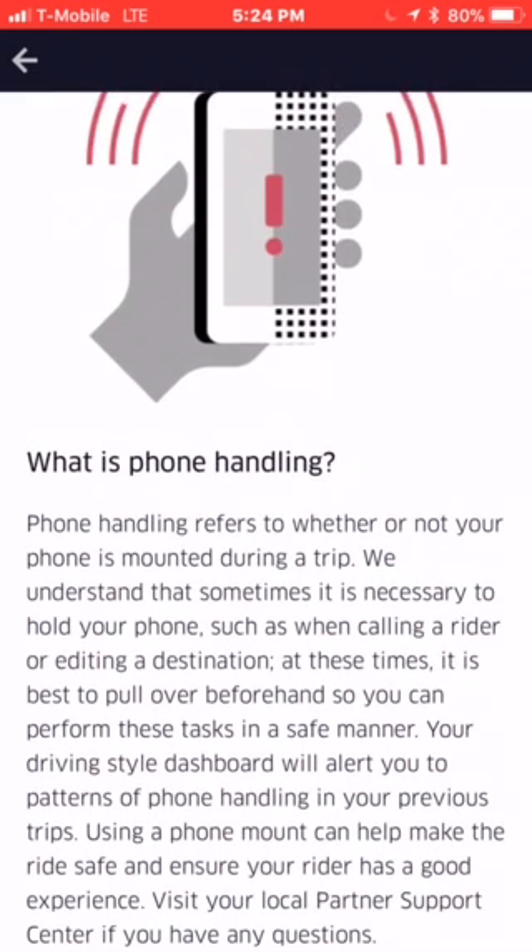It says here: what is phone holding? Phone holding refers to whether or not your phone is mounted on a trip. We understand that sometimes it's necessary to hold your phone, such as when calling a rider or editing a destination. At this time, it's best to pull over beforehand so you can perform these tasks in a safe manner. Your driving style dashboard will alert you to patterns of phone handling on your previous trips. Using a phone mount can help make the ride safe and ensure your rider has a good experience. Visit your local partner support center if you have any questions.